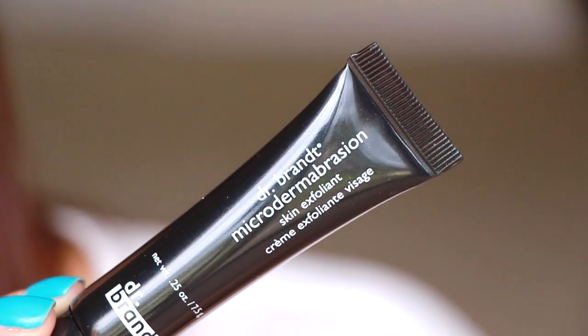I also have this Dr. Brandt microdermabrasion skin exfoliant. This is really good — this is like the third or fourth one that I've gotten and I really like this. It's like a super fine sand on your face and it exfoliates amazingly.